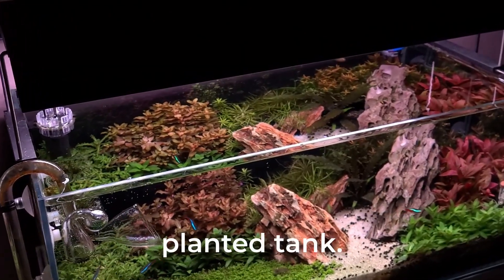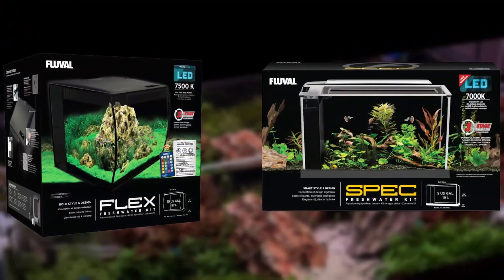It's essential to use the right aquarium for your planted tank. There are many options, so it's important to make the right decision. Here are some factors to consider.